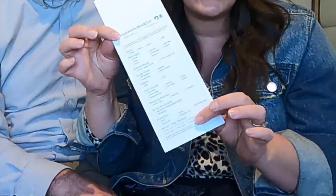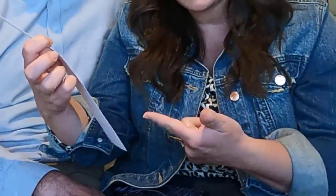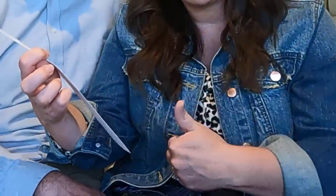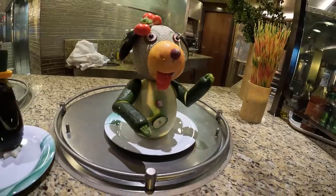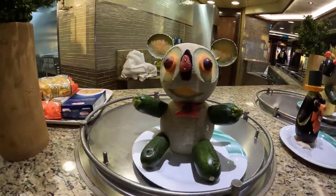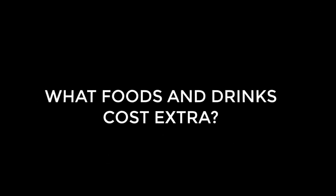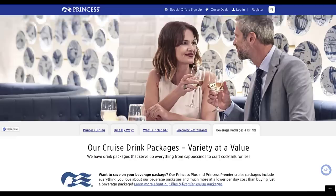In addition to regular room service ordered through the app, you can also pre-order breakfast to be delivered to your room in the morning at a certain time by filling out a form and leaving it with your room steward the night before. All those options are included with your cruise package. Now, if you want something a little extra, a little special, you can get that on the Princess Majestic as well. First up, we have drink packages.